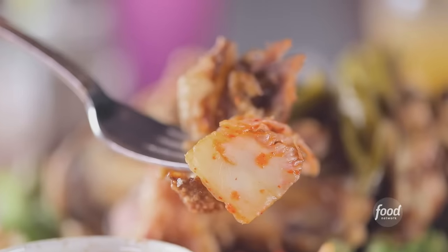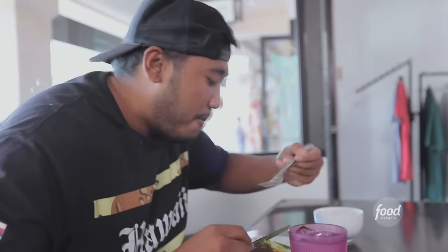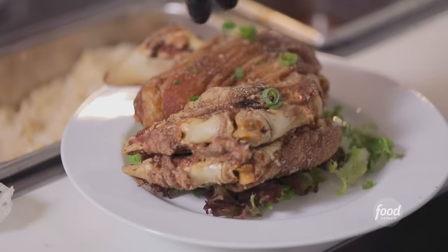If you're completely jonesing right now at home, you should be. Order up. Crispy pata. It engages all the senses — it's crispy, it's aromatic. The sauce that comes with it, that's what makes it different. I've never tried pig's feet before. Whatever he does, I love it.